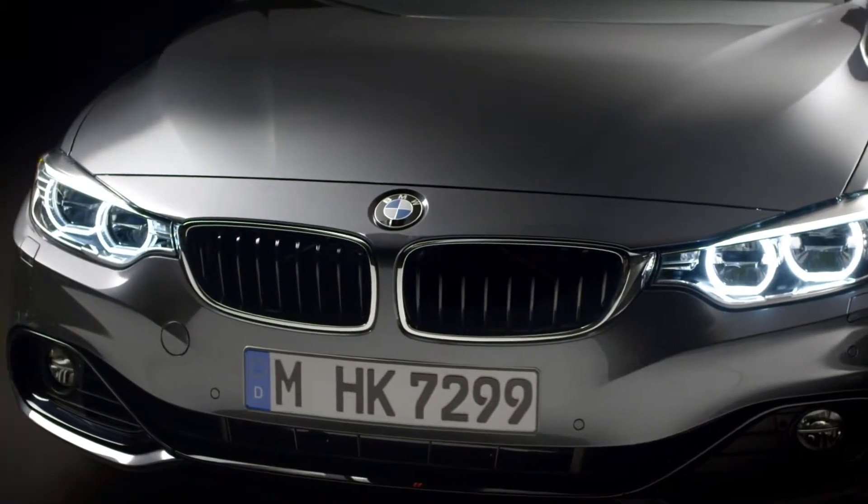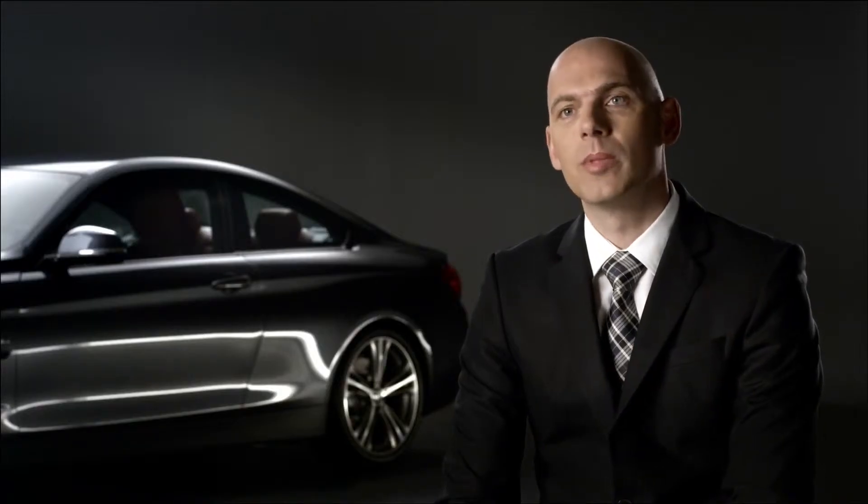The idea behind the all-new BMW 4 Series Coupé is the synthesis of aesthetics and performance. It's a perfect showcase for the BMW design philosophy.